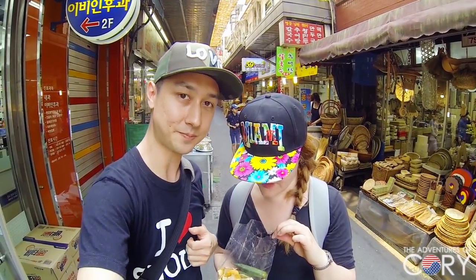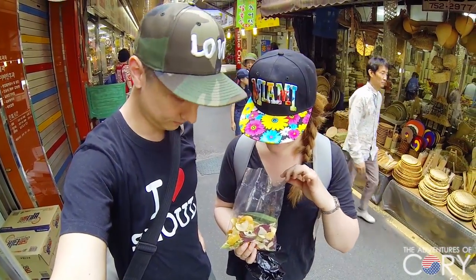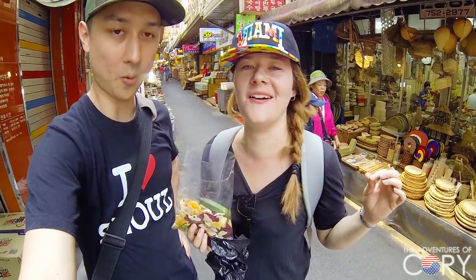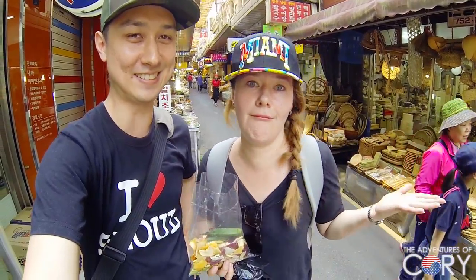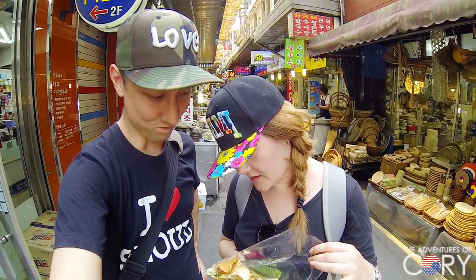Ok so we have... let me see. There's sweet potato, there's apple, there's okra. It's hard. What else is there?